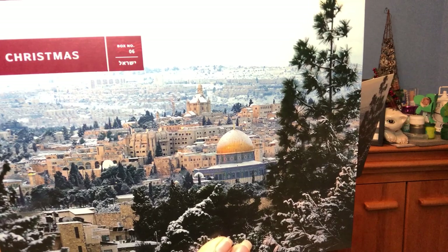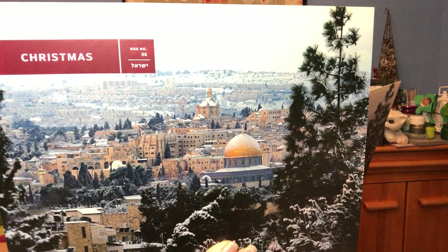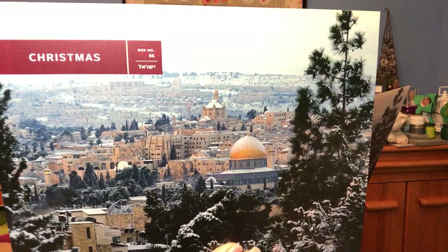This is the special edition Christmas box. They have crafts and amazing treats from Bethlehem, the city where Jesus was born; Nazareth, the city where Jesus grew up; and of course Jerusalem, the city where he rose. Let's get into the box.